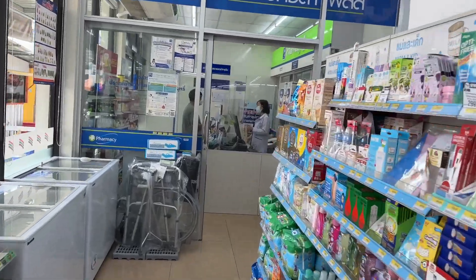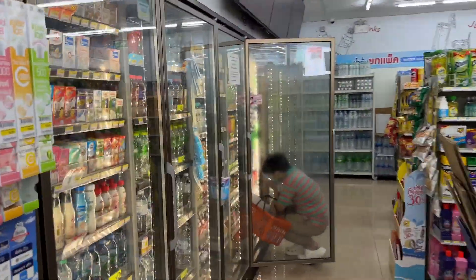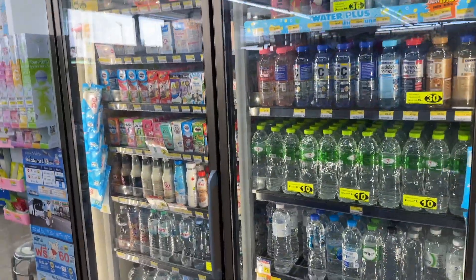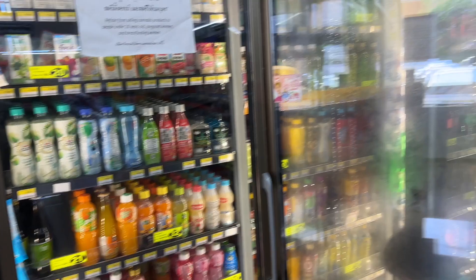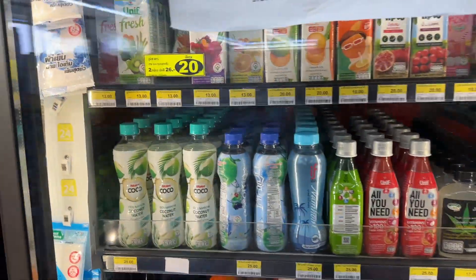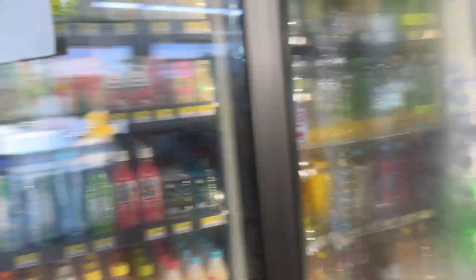Straight to the back, straight to the fridges. Like I said, many different options. But after a hard night I'm gonna go with the coconut water — natural electrolytes to get you going. And then I'll mix it up with a Coke.